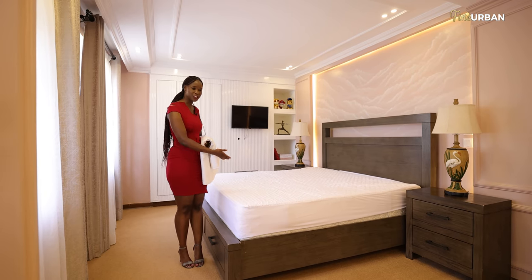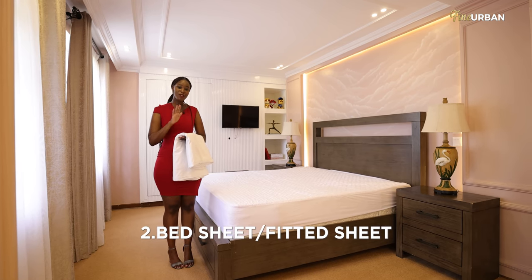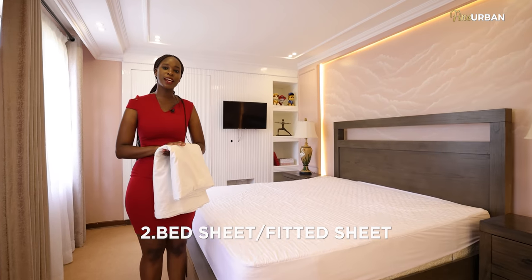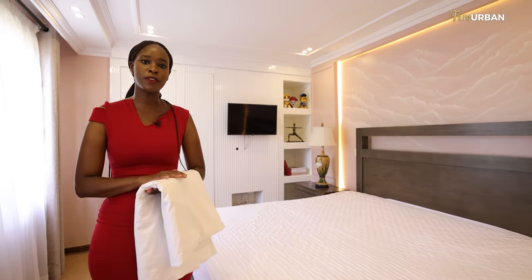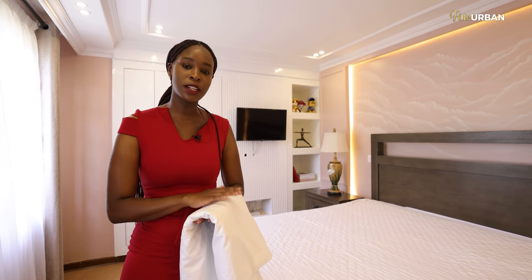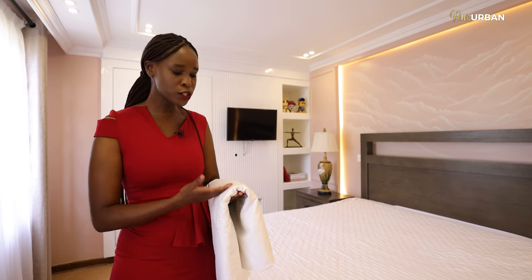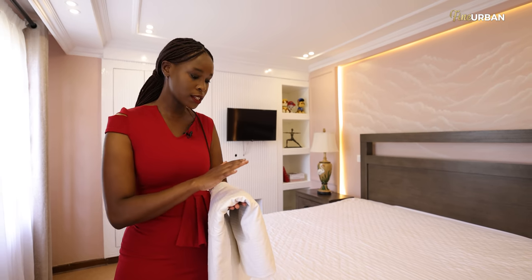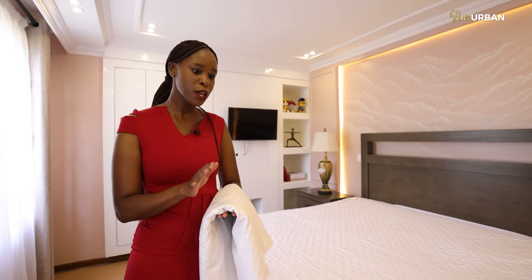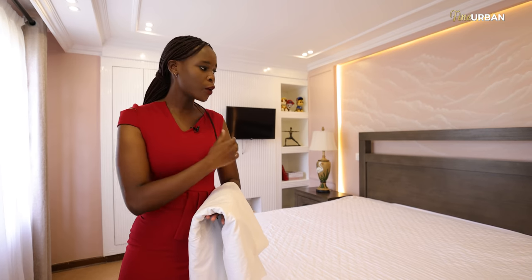Once you have your mattress cover on, the next layer is the bed sheet. You need to invest in the type of beddings that you get — this is one of the most vital parts. The last thing you want is to lay down and have an uncomfortable surface. It really helps that once you wash your beddings, things like your bedsheet or even your duvet tend to have wrinkles, so if you can iron it out, it'll just elevate how your bed looks.